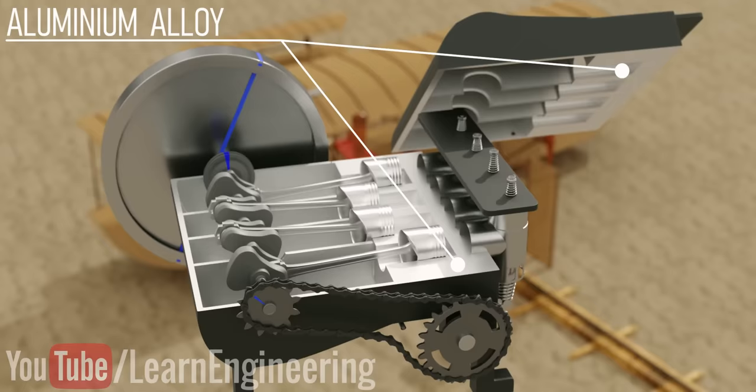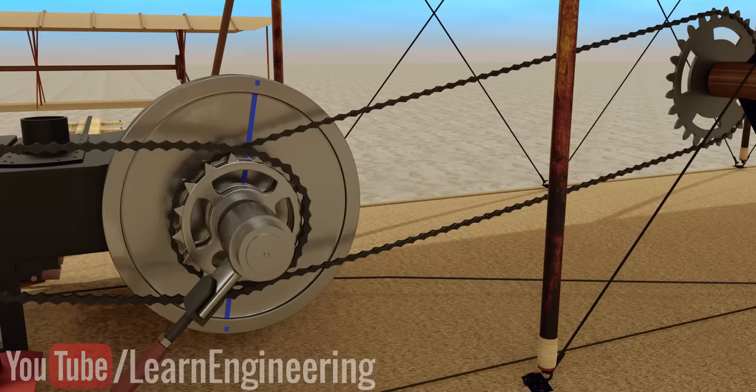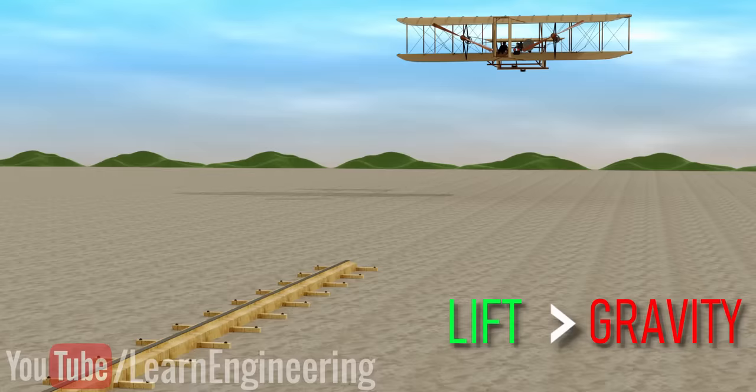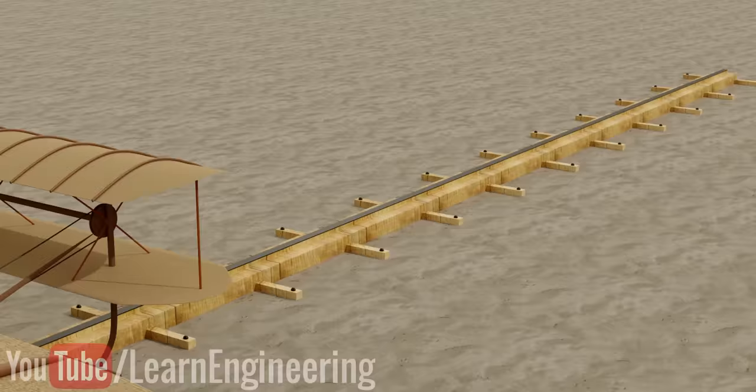They painted the crankcase black so that their competitors would not know about the construction material. You can see the details of the chain and sprocket mechanism used to transfer power from the engine to the propeller blades. With this design, at proper airplane speed, the lift force would overtake the gravitational pull and they would have takeoff. The Wright brothers used a 60-foot-long rail track arrangement for a smooth takeoff, as it was impossible to get a good airplane speed in the sandy terrain.